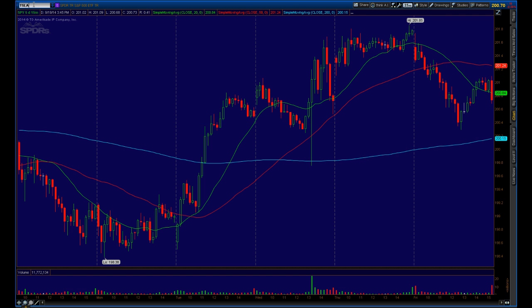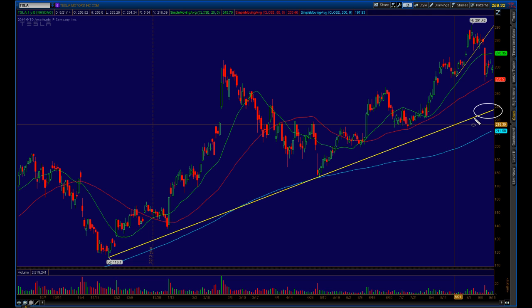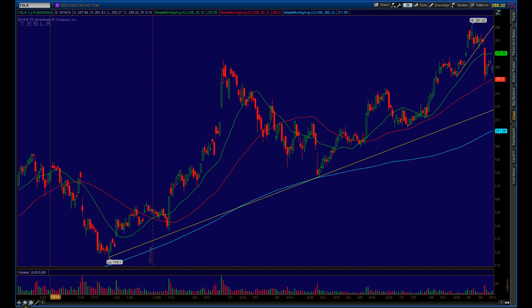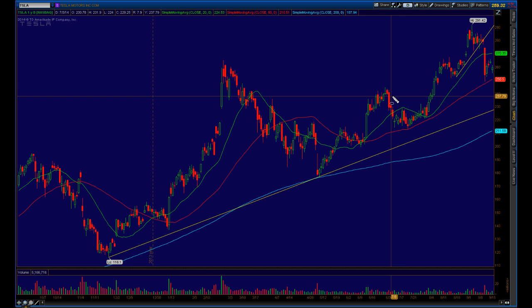Tesla got knocked down a bit this week. What I'm looking at is this support point at 230 for a long, and also some ratio spreads if I can get them off at a better price. Right now the 235/230 put spread is only trading for a seven-cent credit and it's five dollars wide, so you'd be playing for the stock to move down there. I'm not really interested in collecting a seven-cent credit though. A better bet would be if the stock really starts to tank — then you put on that trade for a larger credit, like 25 to 50 cents. And if the stock does come all the way down, then I think it's a long on the trend line.